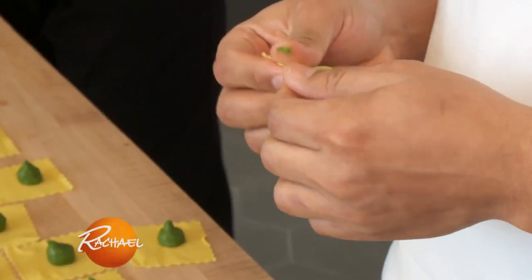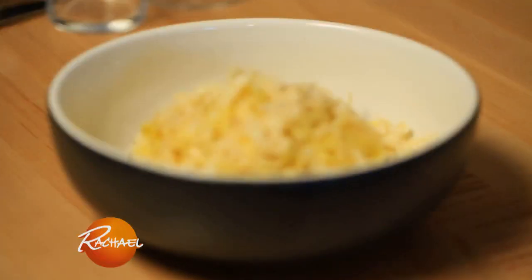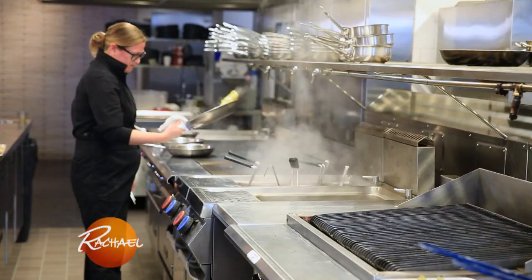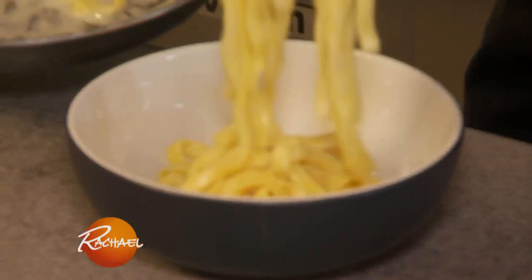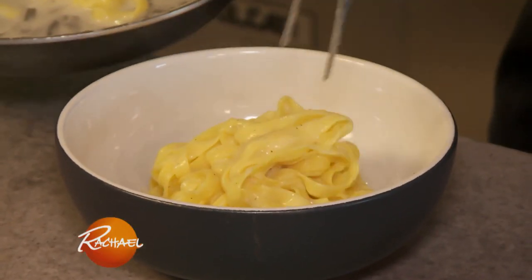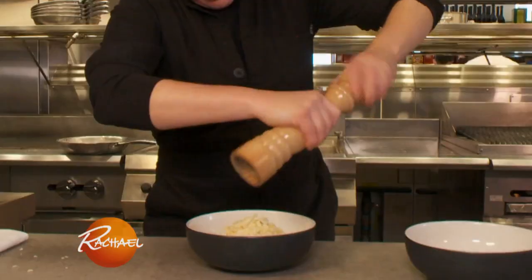Making pasta is an art form and a craft, and it takes so much practice. Fettuccine, buffalo butter, five-year-aged parmigiano. I think the fettuccine dish is such a great example of what this restaurant is about. Many people make fettuccine with parm and butter, but how do you elevate that to make it the greatest version of that?